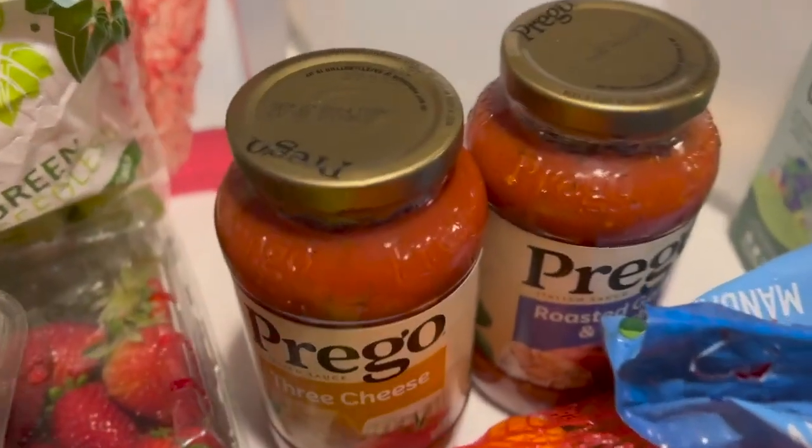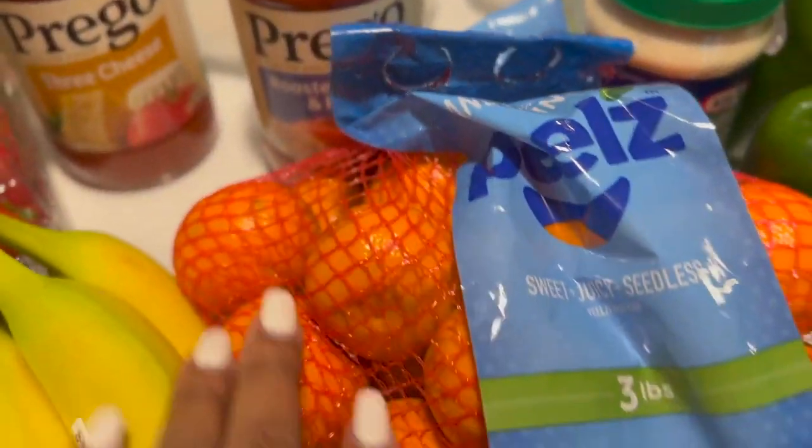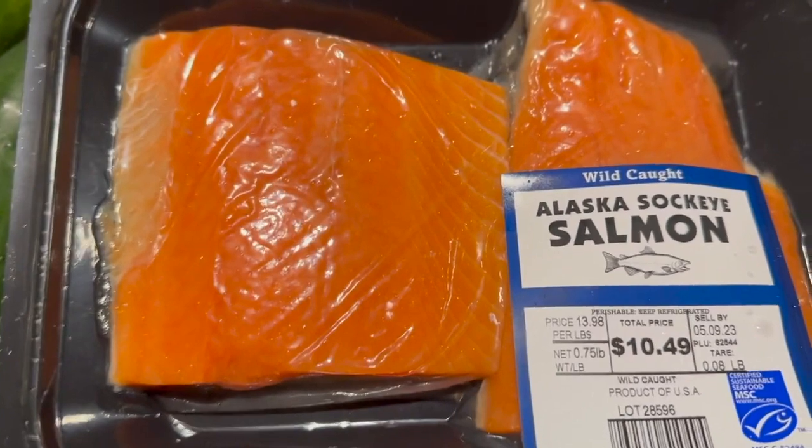We have an assorted box of chips. One of my meals that I wanted to do this week was spaghetti, so I did pick up some Prego spaghetti sauce. We got some oranges there.